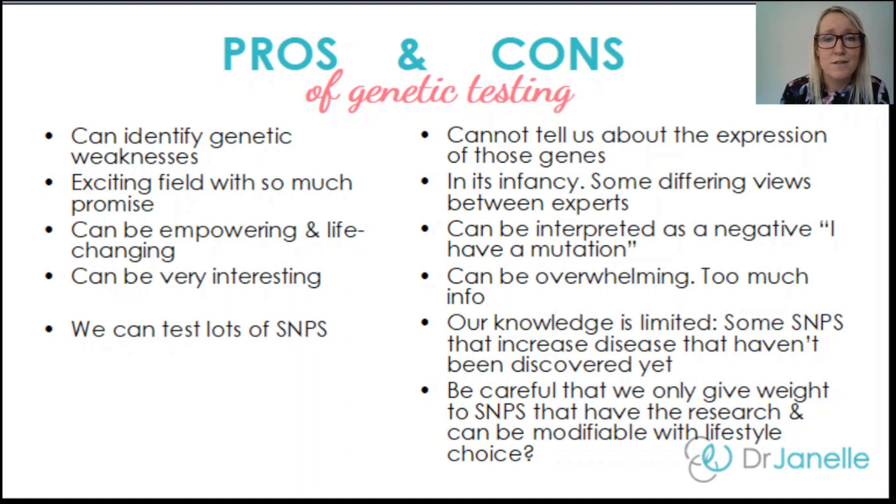Genetic testing is very interesting, but it can also be really overwhelming because of the sheer amount of information and the many different SNPs available to be tested. Also be careful when it comes to SNPs, because not all SNPs have research behind them. Good genetic testing companies will identify which genes have solid research behind them and which ones are modifiable — meaning there's a known lifestyle compensation. We don't really want to know about genes we can't do anything about, because that's very disempowering.